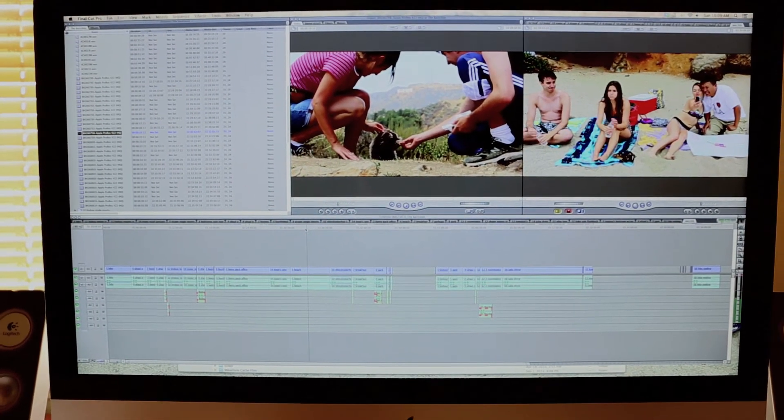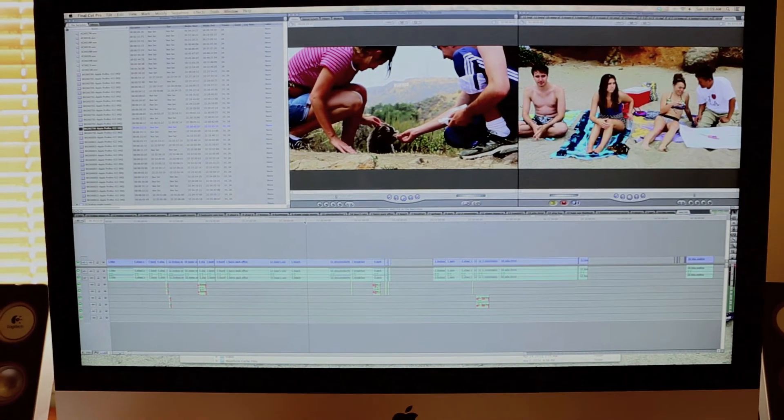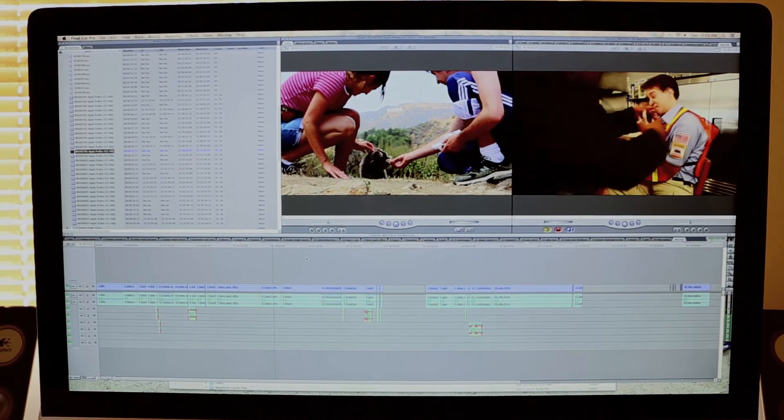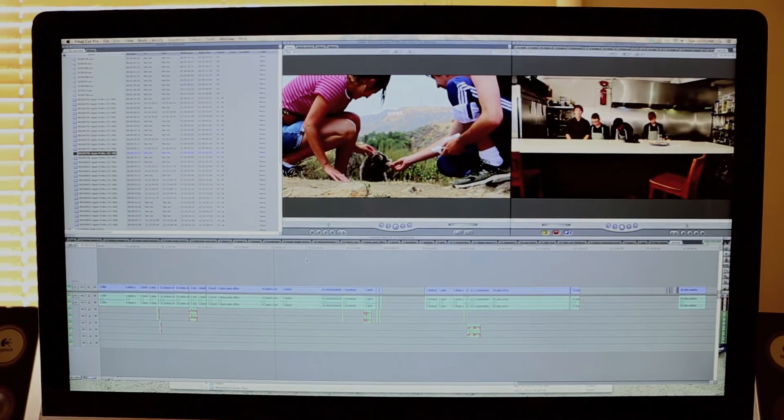Currently we have over an hour edited. Got a long ways to go, but I've also gotten a lot done so far. I've been editing in between shoots and just making sure we're on pace. It's going great. So there's a glimpse of The Backslide.